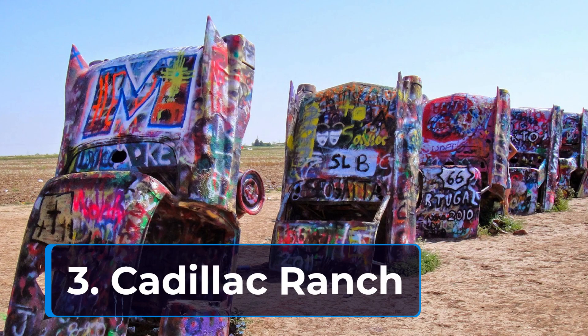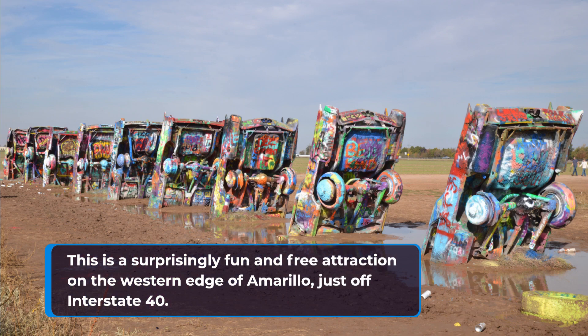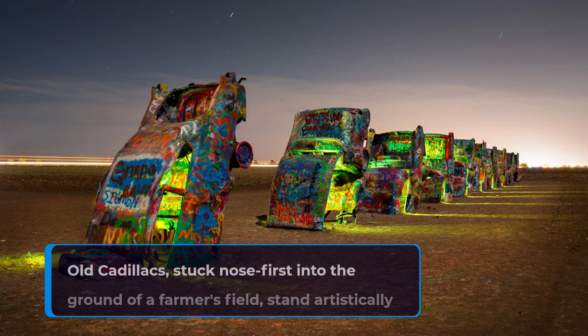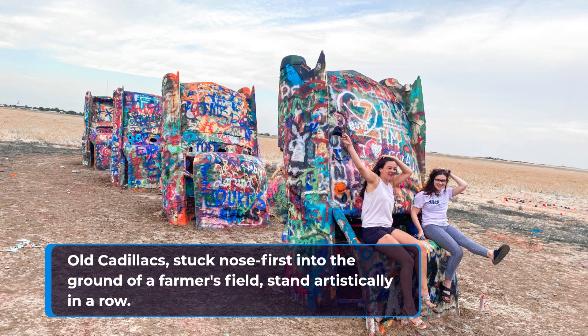3. Cattle Ranch. This is a surprisingly fun and free attraction on the western edge of Amarillo, just off Interstate 40. Old cattle acts, stuck nose-first into the ground of a farmer's field, stand artistically in a row.